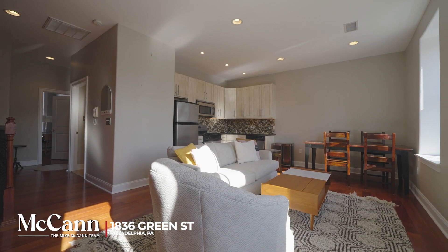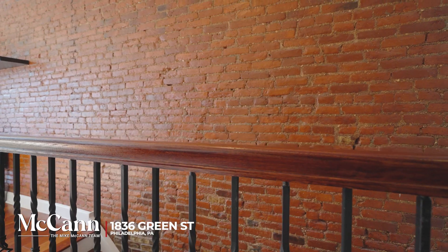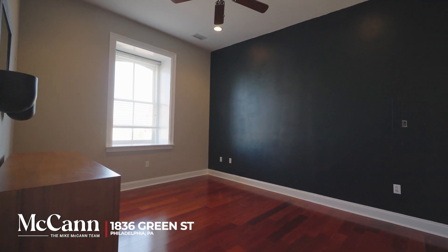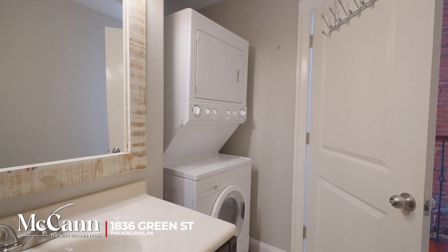The building has both north and south exposure which allows plenty of natural light inside. With exposed brick and rich wood floors throughout, this two-bedroom unit has ample closets and a large full bathroom with laundry.